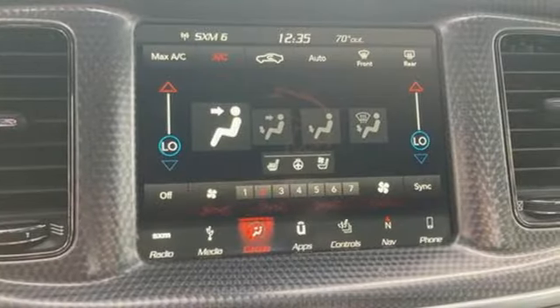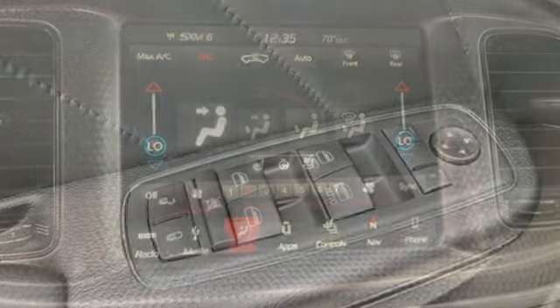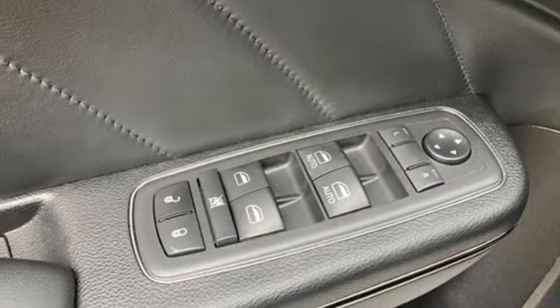EMI engine, rear wheel drive, dual mode exhaust system, forged aluminum wheels, Bluetooth streaming audio.